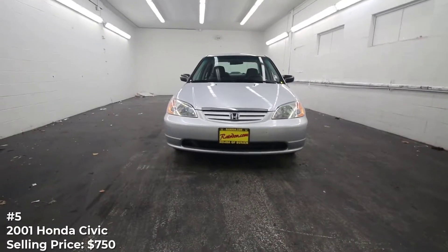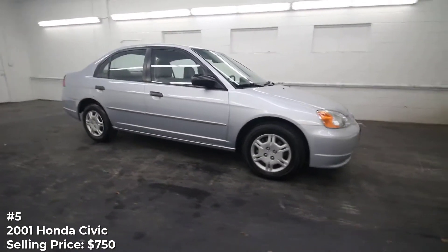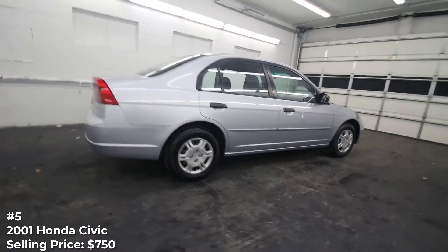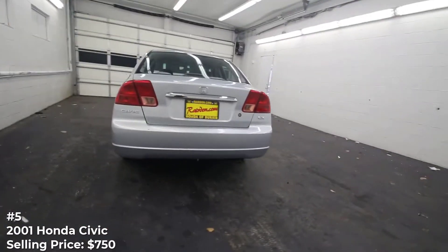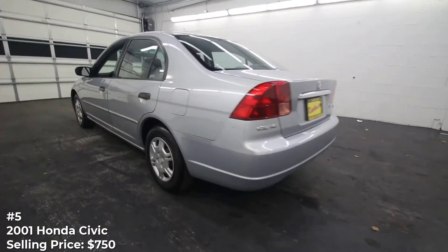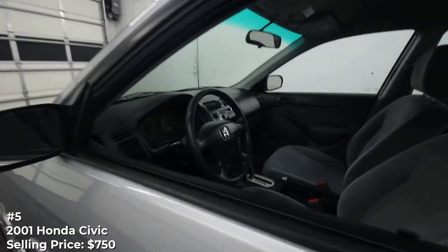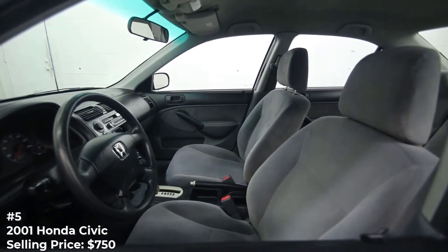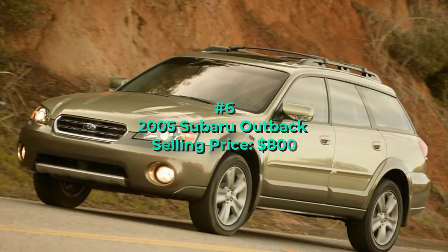Number 5: 2001 Honda Civic, selling price $750. Said to run great, this Civic coupe in LX trim still looks a little rough around the edges. Thoughtful application of body-color duct tape helps and is easily removable for a more thorough inspection. With 229,000 miles, it has been around the block more than a couple of times. The ad says it does need a new brake line, but once that's taken care of, this Civic coupe could make a good and fuel-efficient commuter car or urban transport — just consider having some extra duct tape on hand.